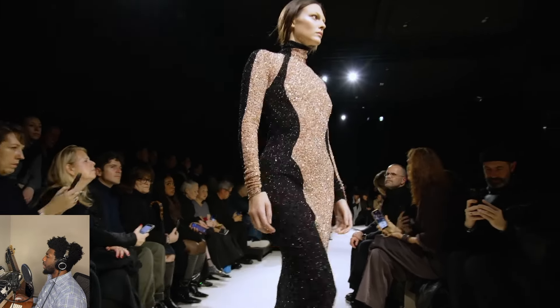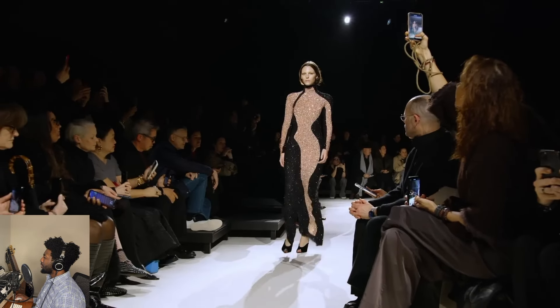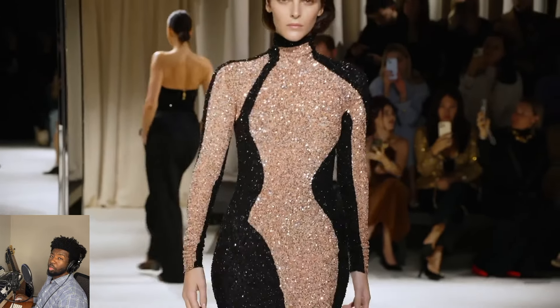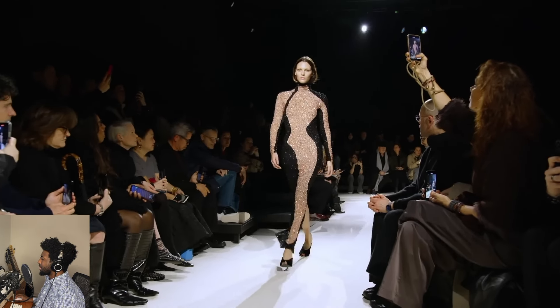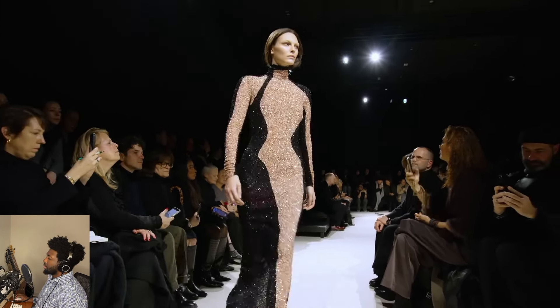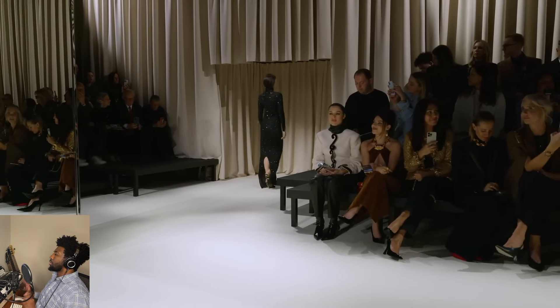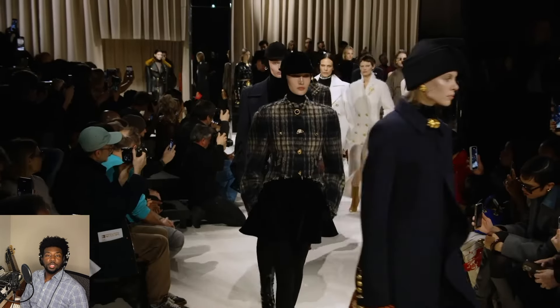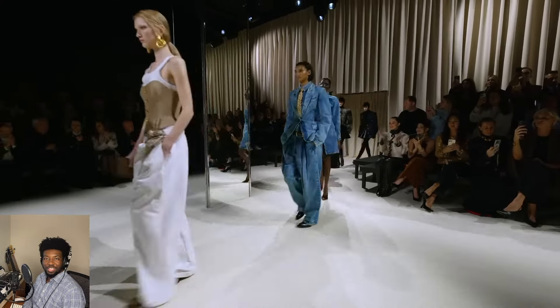Miss Vittoria Ceretti had a gorgeous maxi on — this kind of marbled crystal look. She's strutting in it. That's beautiful. Could be a couture look. Are those sequins? I went on the site — it's sequins and rhinestones. I was looking at the texture and it looked too bumpy just to have sequins all over it. Stunning way to close the show. I loved it. What say you? Let me know what you guys think about this collection in the comment section below. Thank you very much for watching. Hope to see you next time. Until next time, have a great day. Bye.